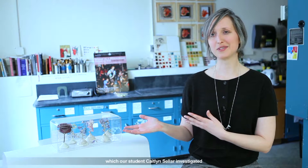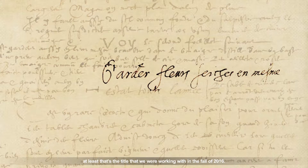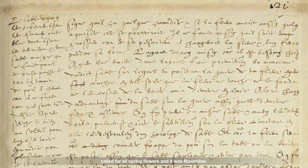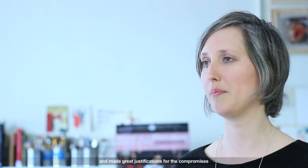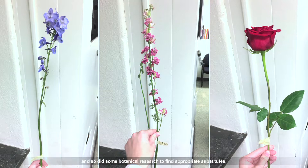Next to me are these beautiful dried flowers which our student Caitlin Sellar investigated in conjunction with the recipe on how to keep flowers all year — at least that's the title we were working with in the fall of 2016. That recipe involved sourcing organic flowers, which was incredibly difficult since the author-practitioner called for all spring flowers and it was November. Caitlin made great justifications for the compromises, and did botanical research to find appropriate substitutes.